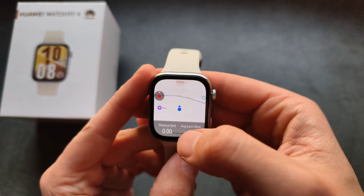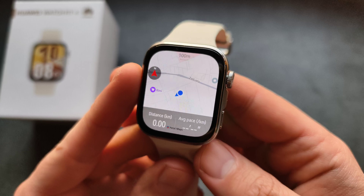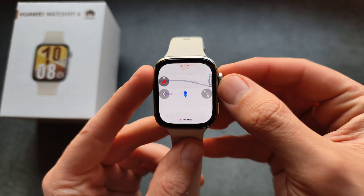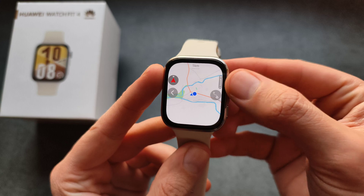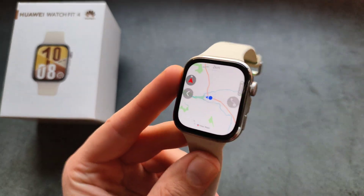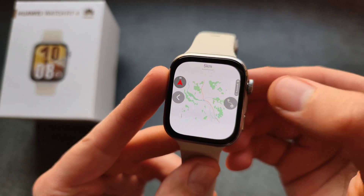This watch also has built-in maps, which is absolutely amazing. And we do not need to have our phone in range if we want to use GPS and track activities — it works perfectly fine standalone.